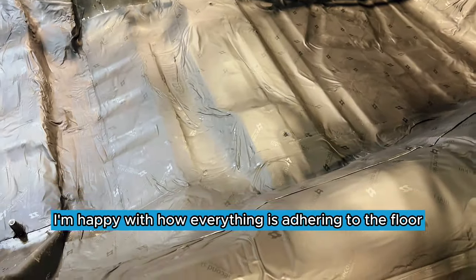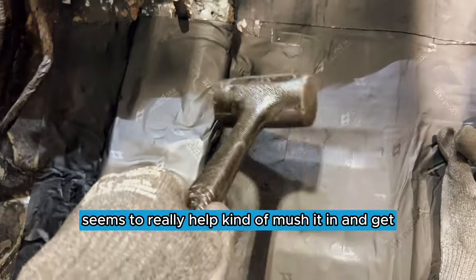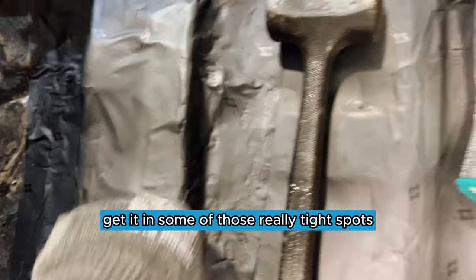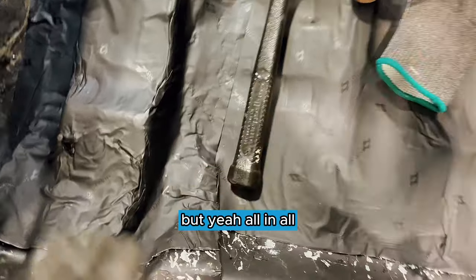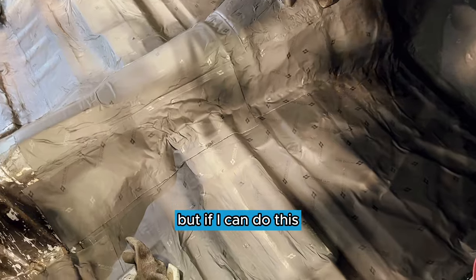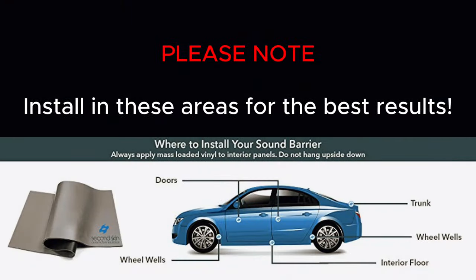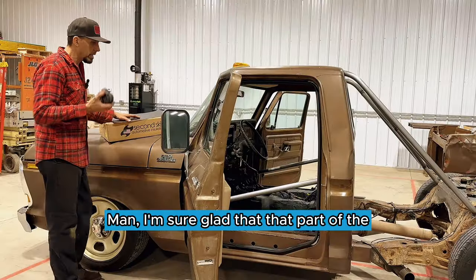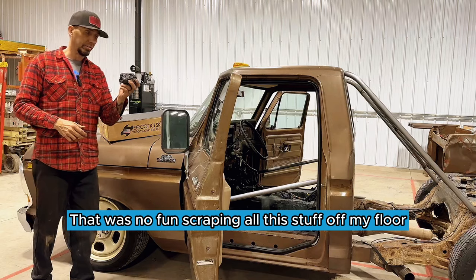I'm happy with how everything is adhering to the floor. I've found that using a rubber mallet in certain spots seems to really help mush it in and get it into some of those really tight spots. The roller works for the flatter areas. All in all it's going really well. And I'm far from a professional installer, but if I can do this — I'm just a normal dude that works on his own stuff — you definitely can too.